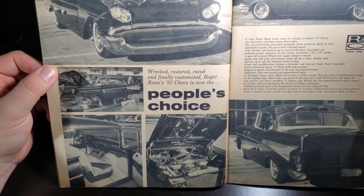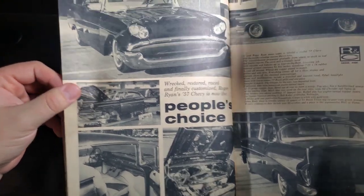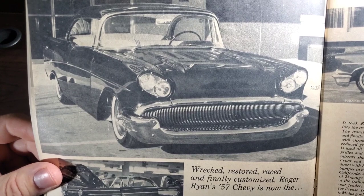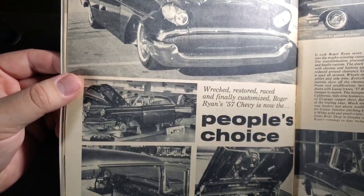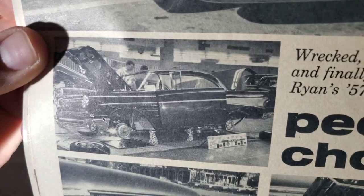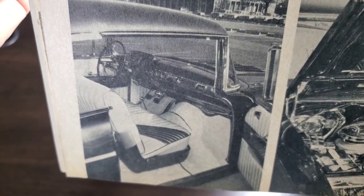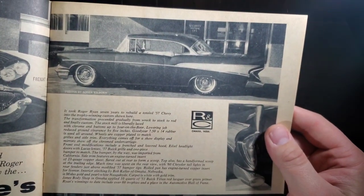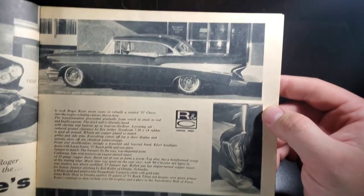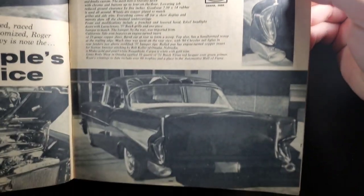Wrecked, restored, raised, and finally customized — Roger Ryan's 1957 Chevy is now the people's choice. So we've got the Canada headlights, a little levered hood, a little bar grill there. Looks like he's got a lot of chrome underneath. Good looking interior. He's got some DeSoto's or Chrysler taillights added in. Unique.